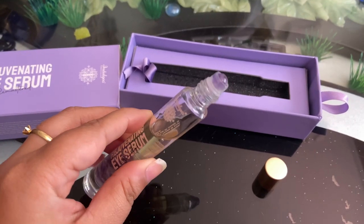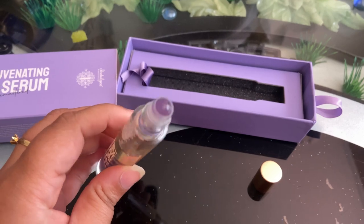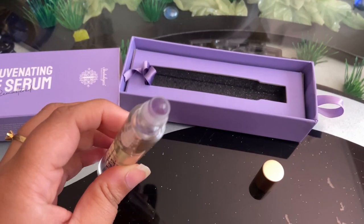This is the tube or bottle and its roller is very soft and very good quality. If we talk about the ingredients, it has many ingredients.